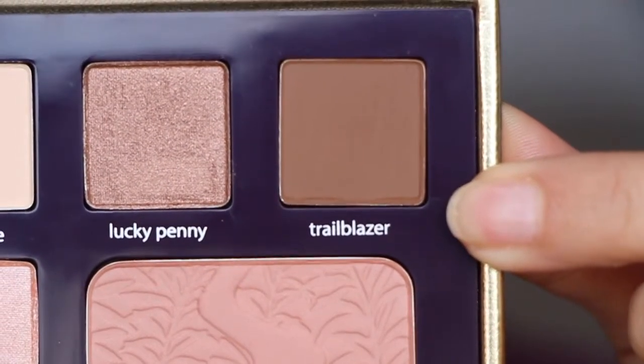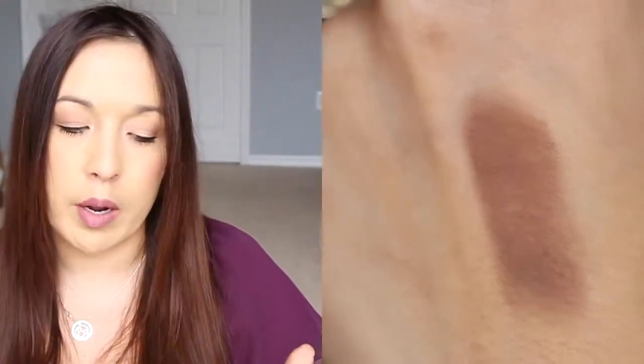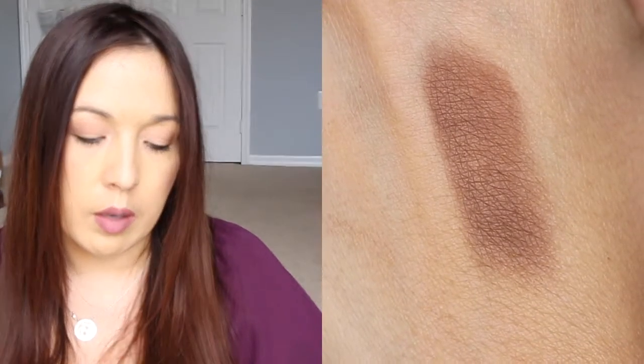The last shadow is Trailblazer — a very matte, medium brown. It's good for deepening up other shades. I don't know if I'd use it on the lid too much, but it actually looks good for filling in eyebrows. When I use matte shades I tend to prefer them a bit lighter and more neutral.